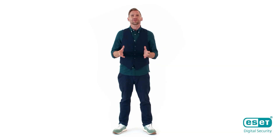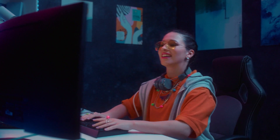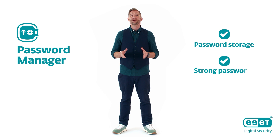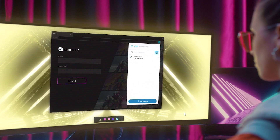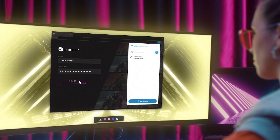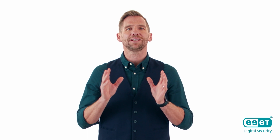Do you know what the human brain loves to forget? Passwords. Fortunately, ESET's Password Manager is here to bring order to chaos. It safely stores your passwords, generates strong new ones, and alerts you when a weak password should be changed. Your brain will love it.